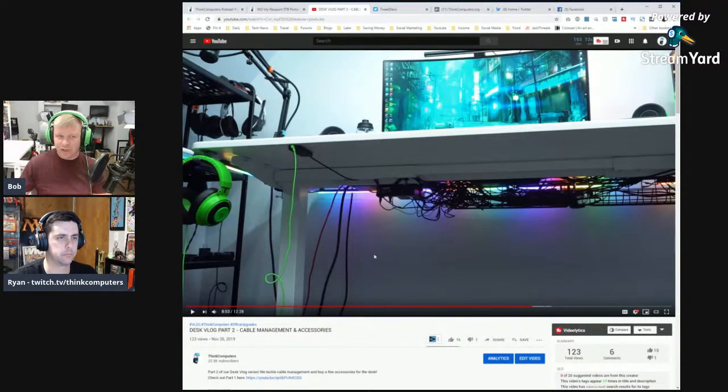The full desk setup video is on the YouTube channel and covers all the products and installation steps. The monitor arm in particular is highlighted as very functional — you can pull it forward while working and push it back when done. A viewer asks about the RX 5500 release date, which will be covered in the news segment.